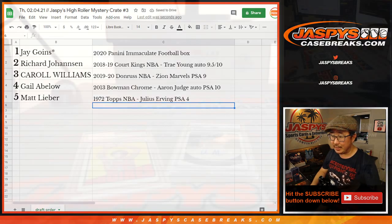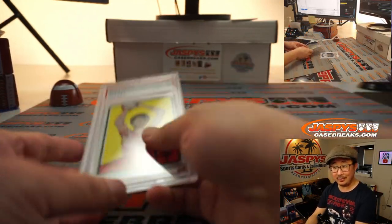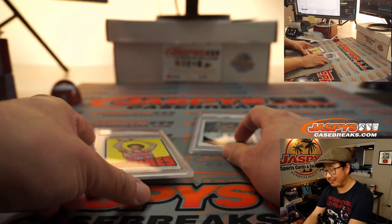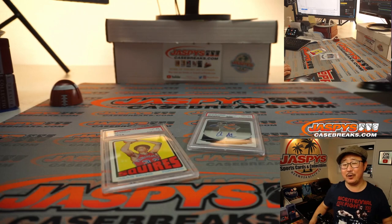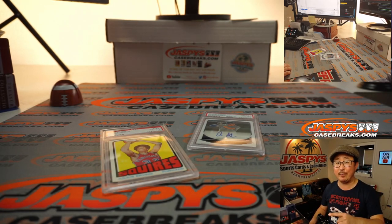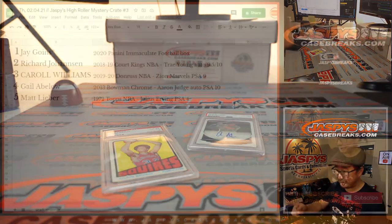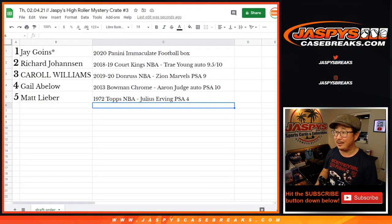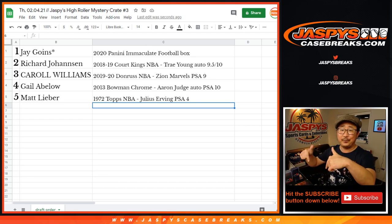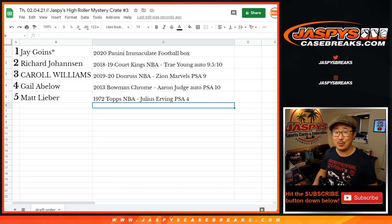And there you have it, ladies and gentlemen. Matt says the Julius is exactly what he wanted — see, these drafts work out pretty nicely. I'm Joe for jazbeescasebreaks.com. That was Jazbees Mystery Crate Break number three. Thanks everyone, and thanks specifically to these people for giving this a shot. Keep your eye out for more — we often have Mystery Crates on the Personals channel at jazbeesbreaks on Instagram, and we've got some going on at jazbeescasebreaks.com as well. I'm Joe, I'll see you next time. Bye-bye.